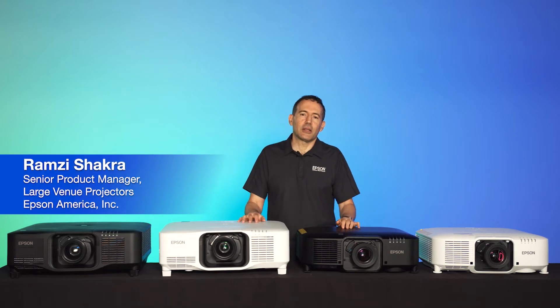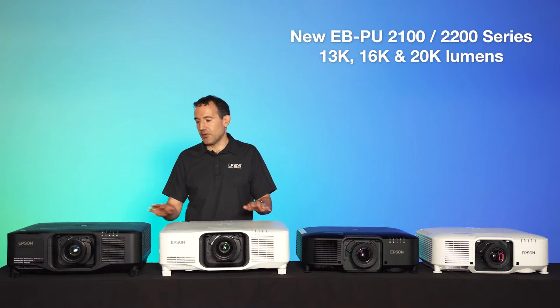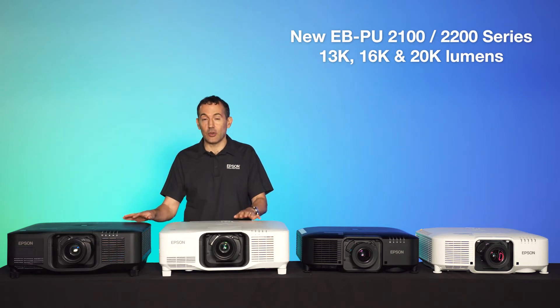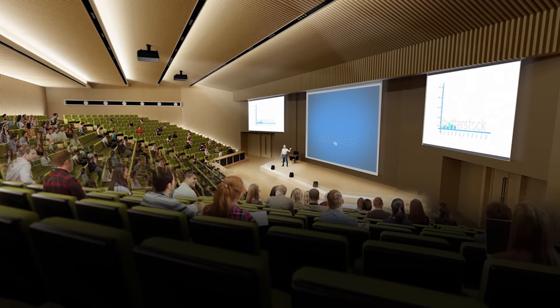Hi, I'm Ramji Chakra, Senior Product Manager for Large Venue Projectors here at Epson America, and this is our new EBPU series of 13,000, 16,000, and 20,000 lumens. This makes them ideal for auditoriums, lecture halls, and live event applications.